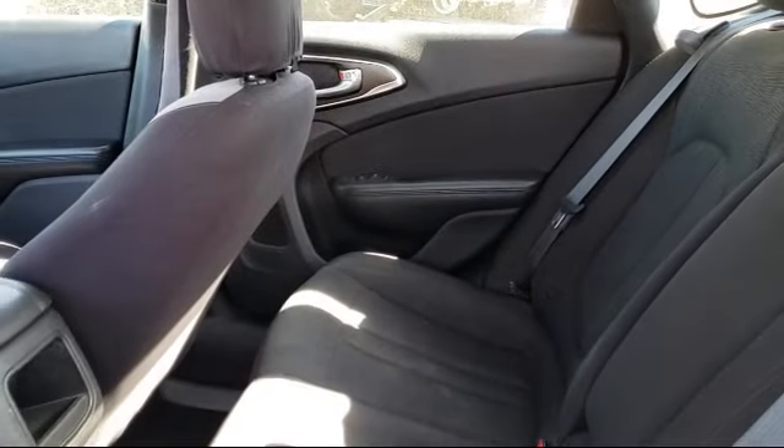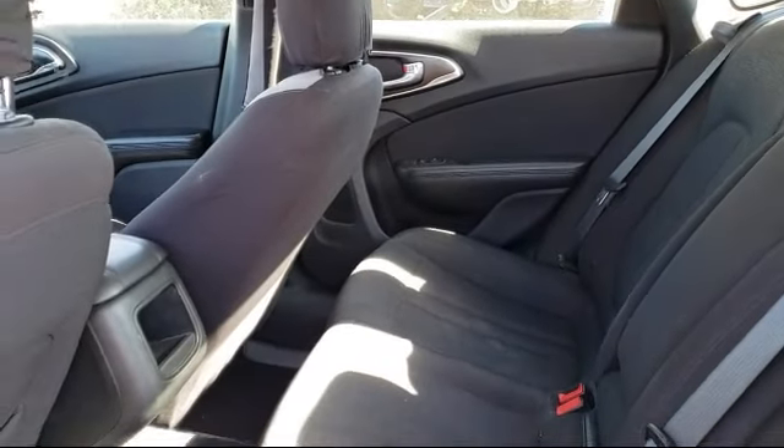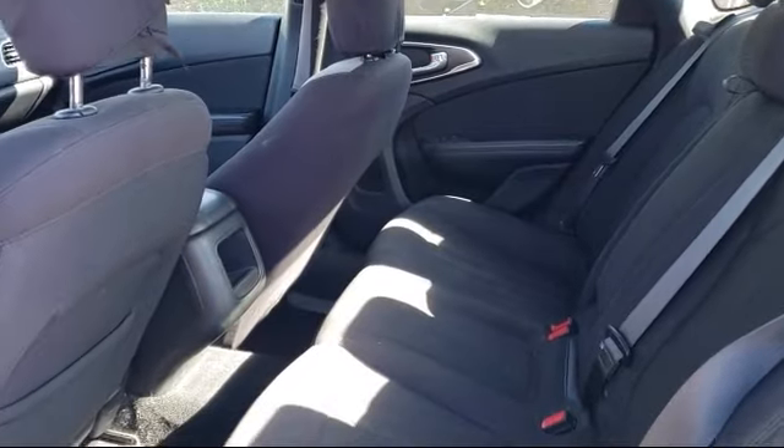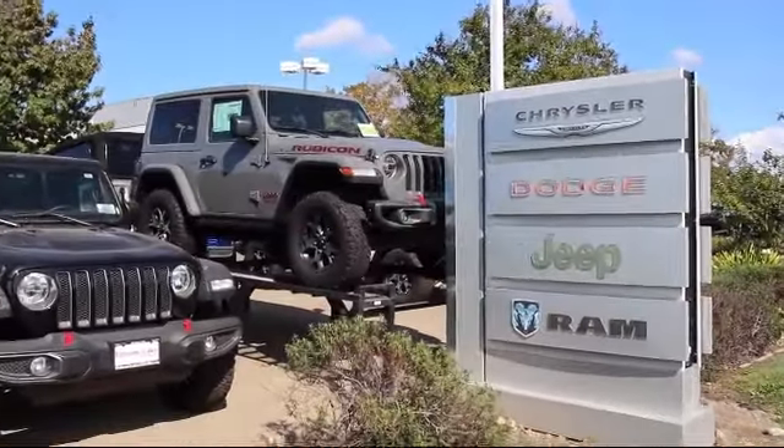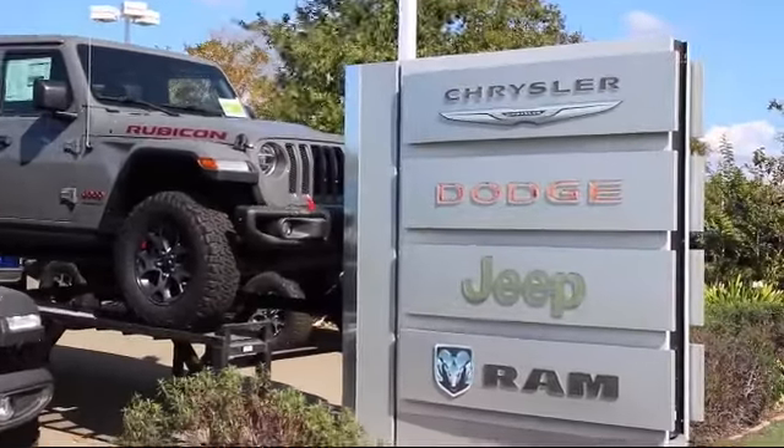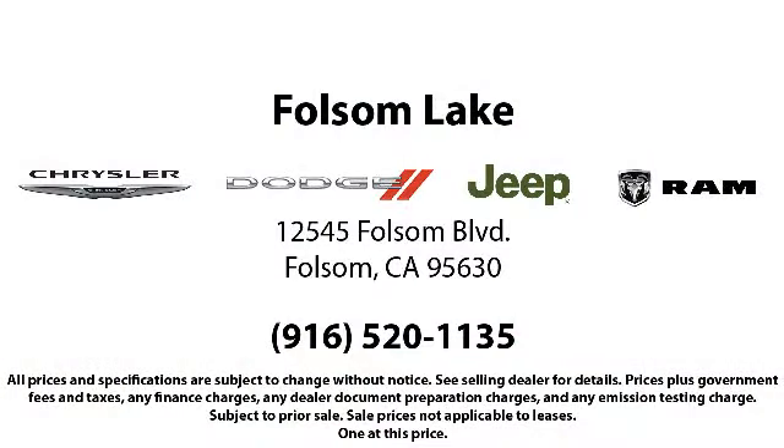Please ask about our exclusive powertrain plus 90-day warranty — one of the best complimentary warranties in the business. When you buy from Folsom Lake Dodge, you become part of our family and we do whatever it takes to make sure that our family is taken care of. Come see us today. Folsom Lake Dodge is located at 12545 Folsom Boulevard in the Folsom Auto Mall.